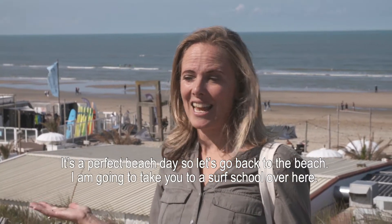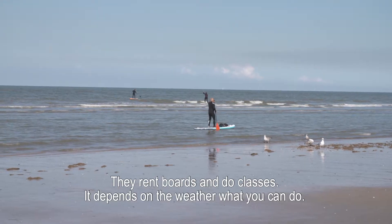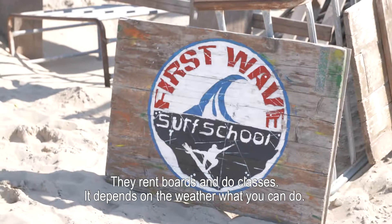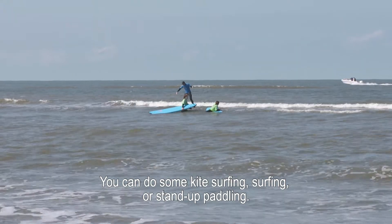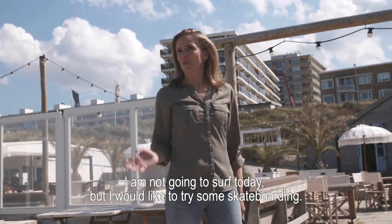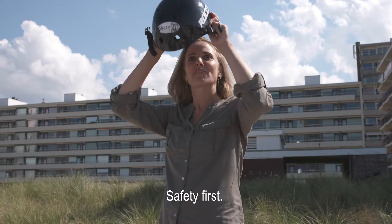It's a perfect beach day so let's go back to the beach. I'm going to take you to a surf school — they rent boards and do classes. Depending on the weather, you can do kitesurfing, surfing, or stand-up paddling. I'm not going to surf today but I'd like to try some skateboarding. Safety first!